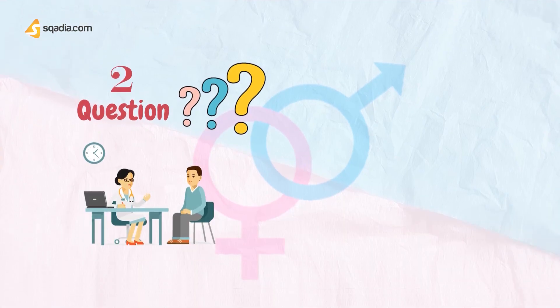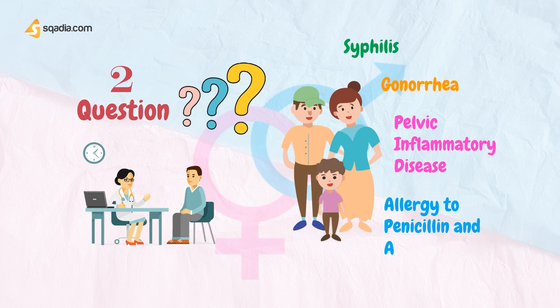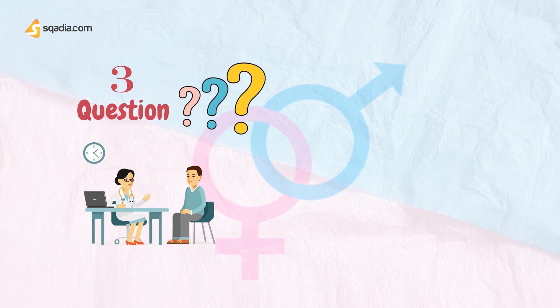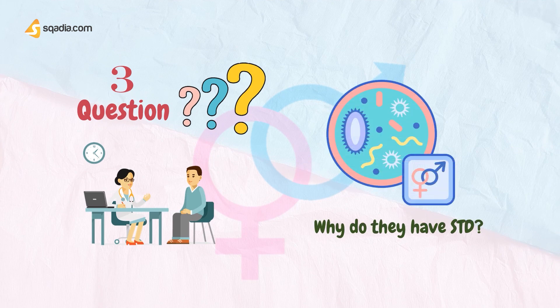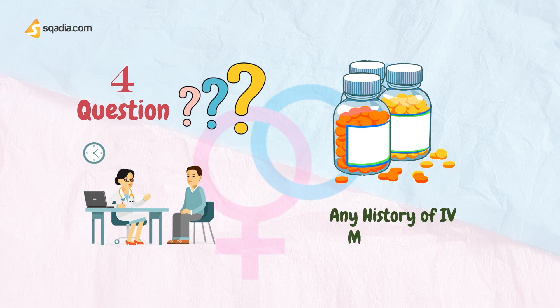Ask them about family history of syphilis, gonorrhea, pelvic inflammatory disease, and allergy to penicillin or ampicillin. Ask them why they think they have an STD. Ask them about their own history of STDs as well as their partner's history. Also ask about use of any recreational drugs and medications.